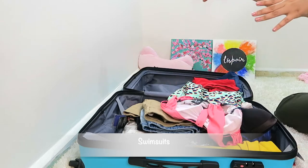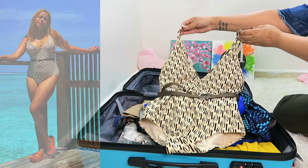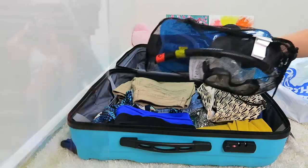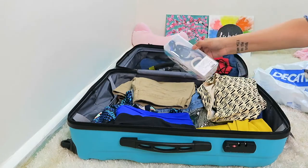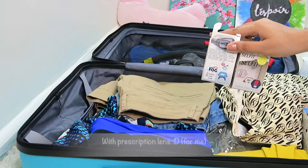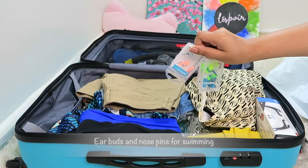I'm going to carry three swimsuits for my five-day vacation. The major water sport is snorkeling, so I've researched and it's better to carry your own kit instead of renting a costly one. I like to carry swimming goggles to enjoy the underwater experience to the fullest. I'm keeping earbuds and a nose pin for swimming.